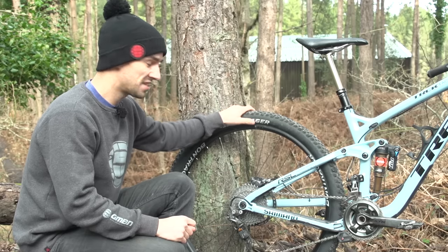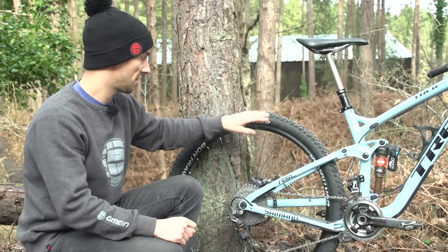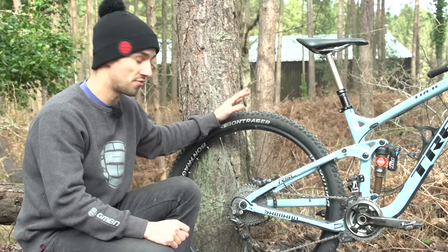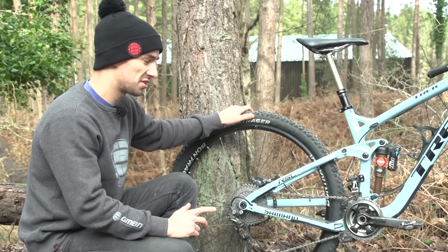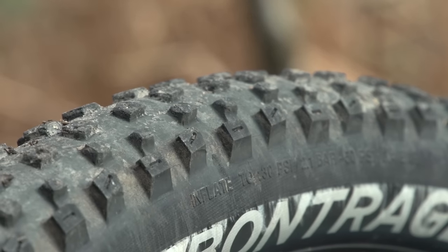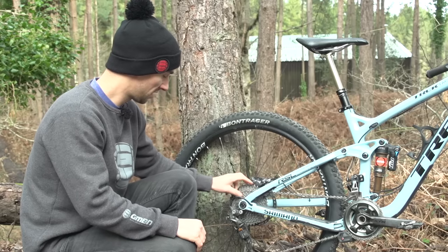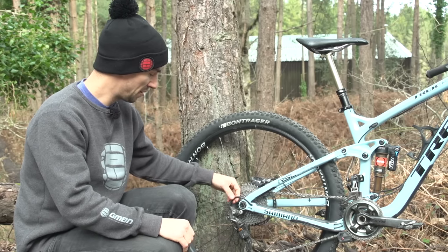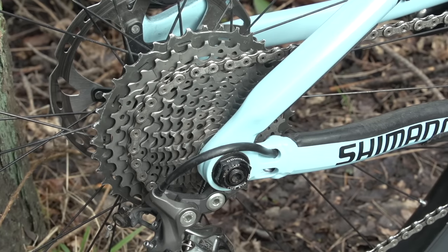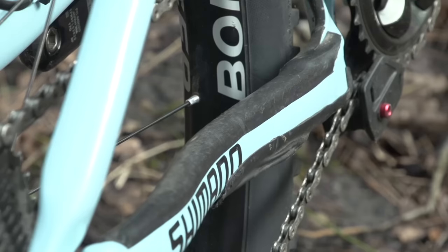There's a Bontrager SE3 rear tyre, also 2.3, but much lower profile than the front tyre — a really fast rolling rear tyre. Tracey runs about 20-25 psi up front and 24-28 psi in the rear. The cassette is an XTR 11-40. There are some nice touches: a piece of tubing around the rear mech cable to protect it, and really nice soft protection on the chainstay.